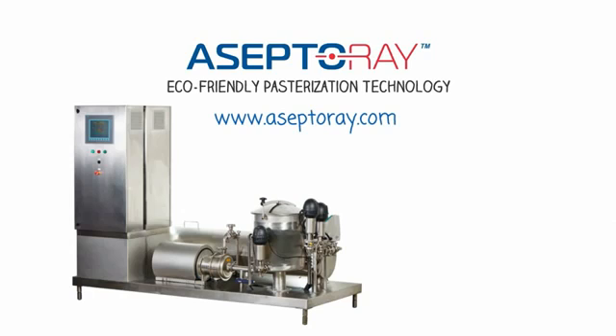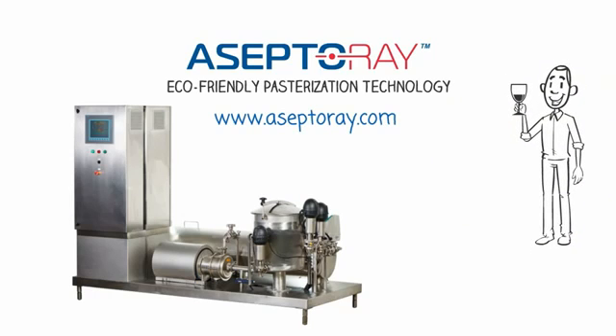To learn more, please visit our website at www.aceptoray.com.